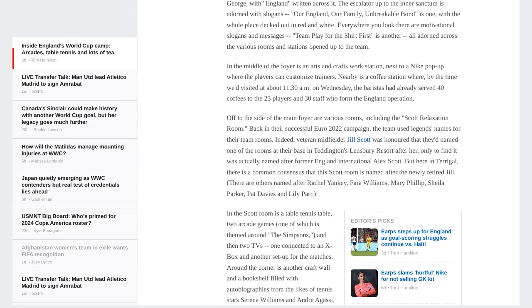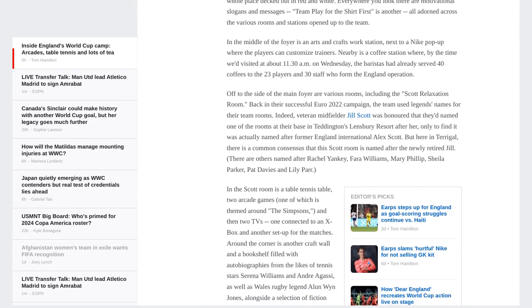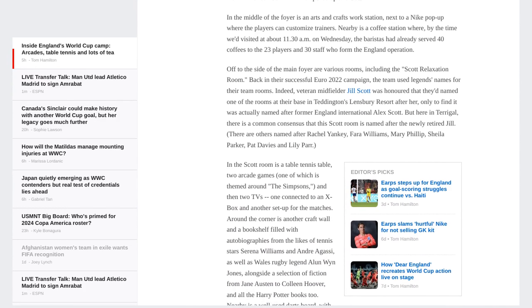The Ellen White Room is equipped with a projector, a tactics board, and a map of Australia showing their potential route to the final.